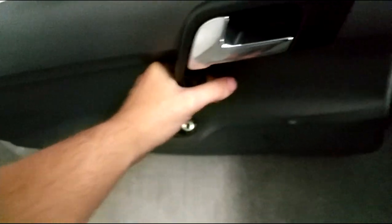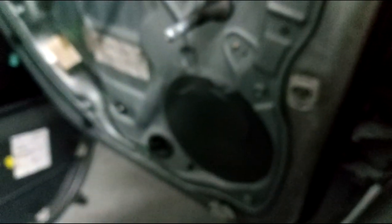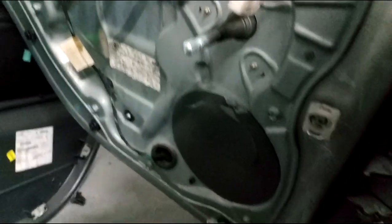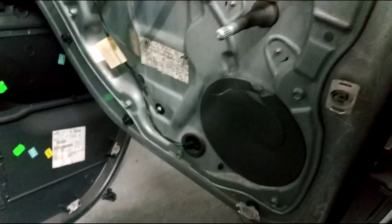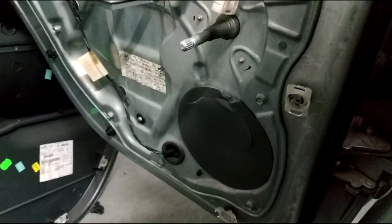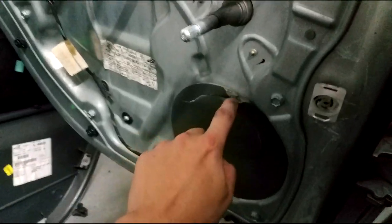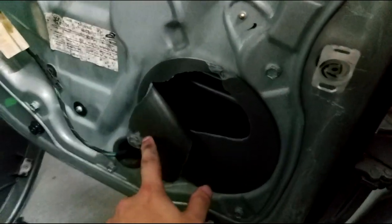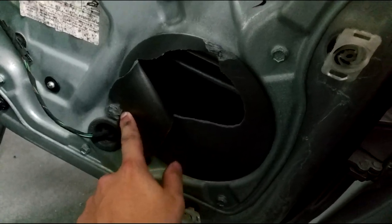Once I removed the door panel, I noticed something strange right out of the gate — the fact that there was this little cover instead of a speaker. I was like, well ok, it's just a little cover, maybe there's a speaker behind it. There should be a speaker behind it. So I get a little curious and I decide to open it, just to find a whole bunch of nothing.